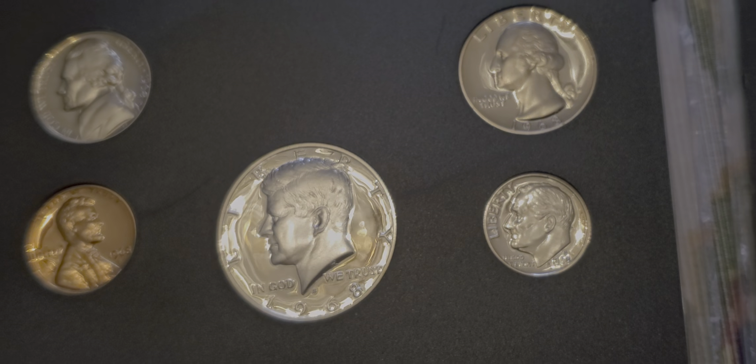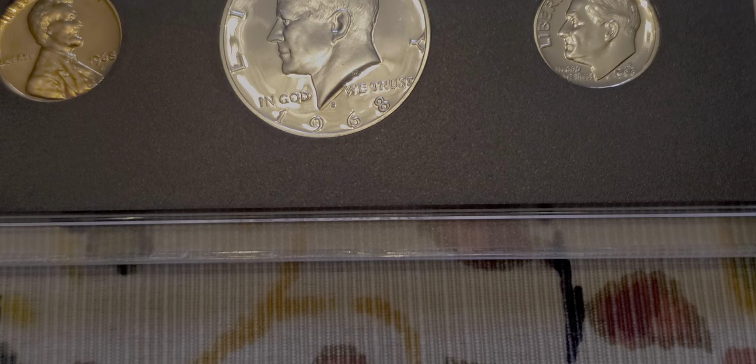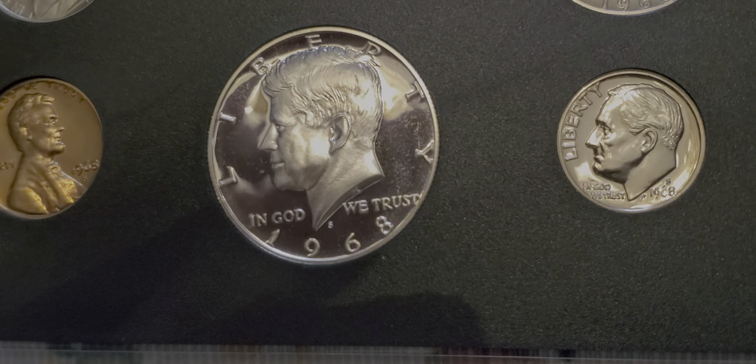Hey, what up guys? Colorado Coin Hunter. Check out what I picked up — a couple of proof sets here.